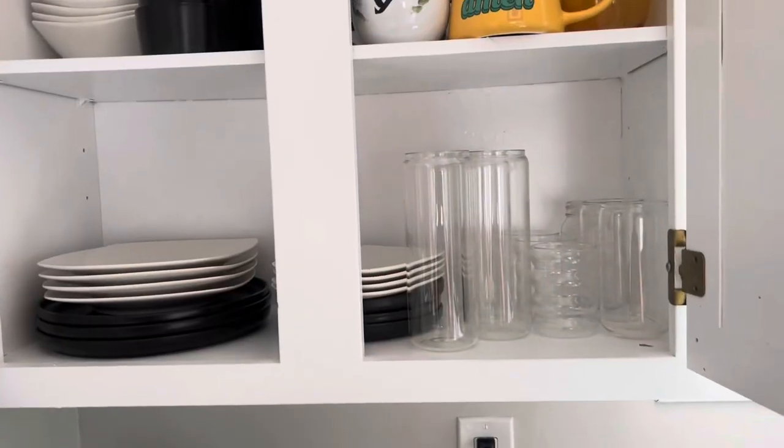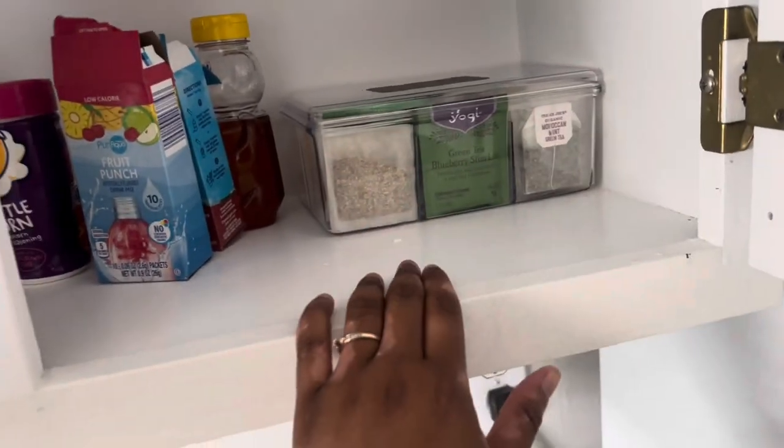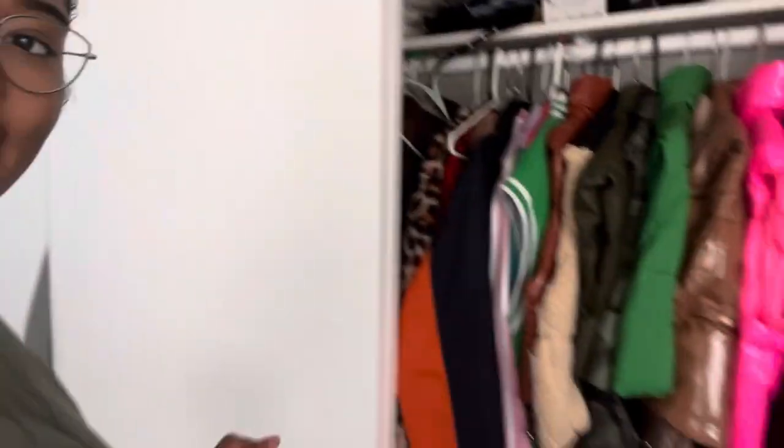I'll show y'all what I got done so far, how our cabinets look right now. It probably won't stay looking like this honestly, but this is how it looks for the moment. The cabinet is random as heck but I got my teas over here with random stuff.